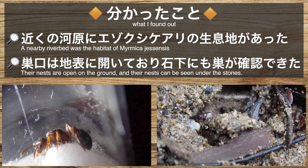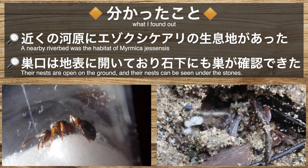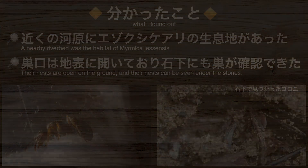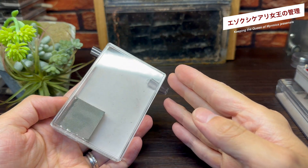周辺探索の結果、以下のようなことが分かりました。女王採集地の近くの河原には、エゾクシケアリの生息地があったこと。見つかった女王は、きっとこの地からやってきたんですね。そして、エゾクシケアリの巣口は地表に空いており、石下に作られた砂道も見つかりました。それでは、採集したエゾクシケアリの女王の管理に入っていきましょう。